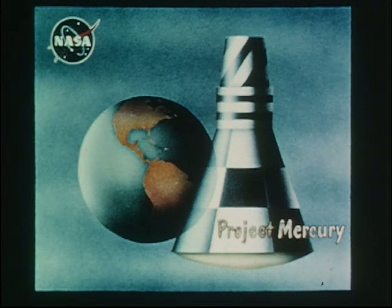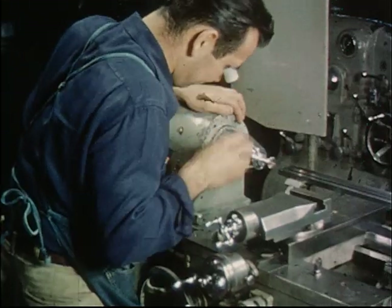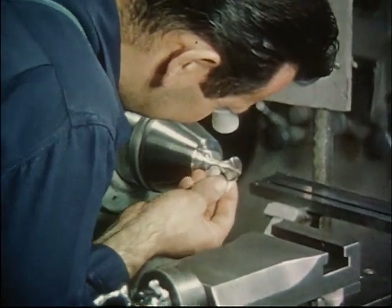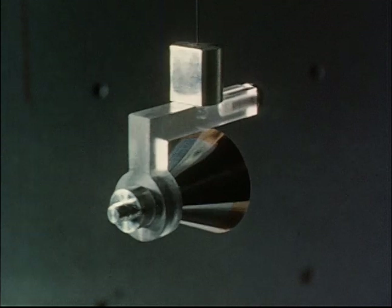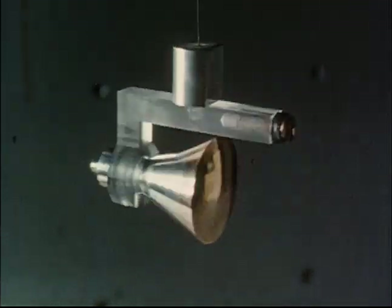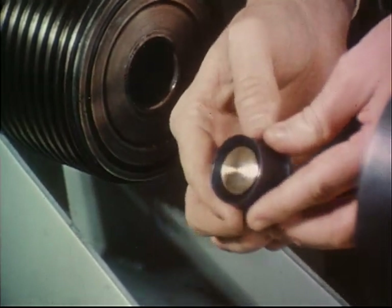Project Mercury is the name given to the nation's manned orbital spaceflight program being conducted by the National Space Administration. The project involves a continuing, broad research program, including the Mercury capsule-shaped pendulum rig. Wind tunnel tests of small and large-scale models have been carried out, covering a speed range from 0 to 18,000 miles per hour.